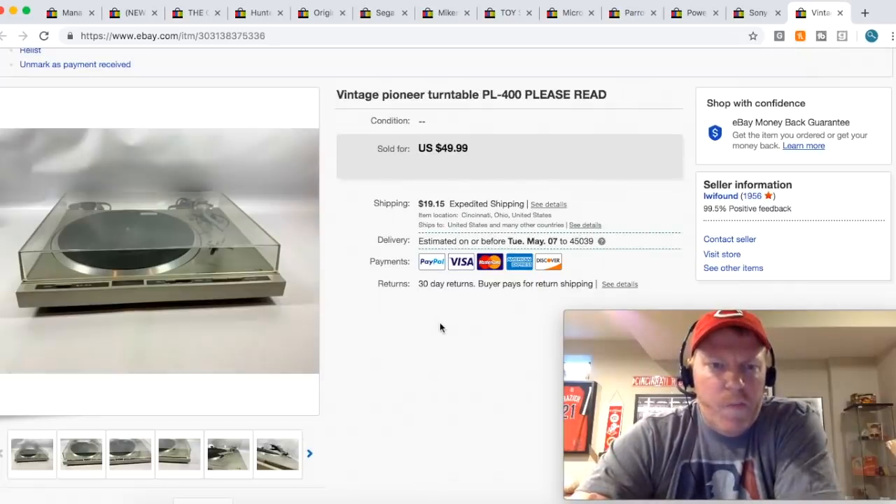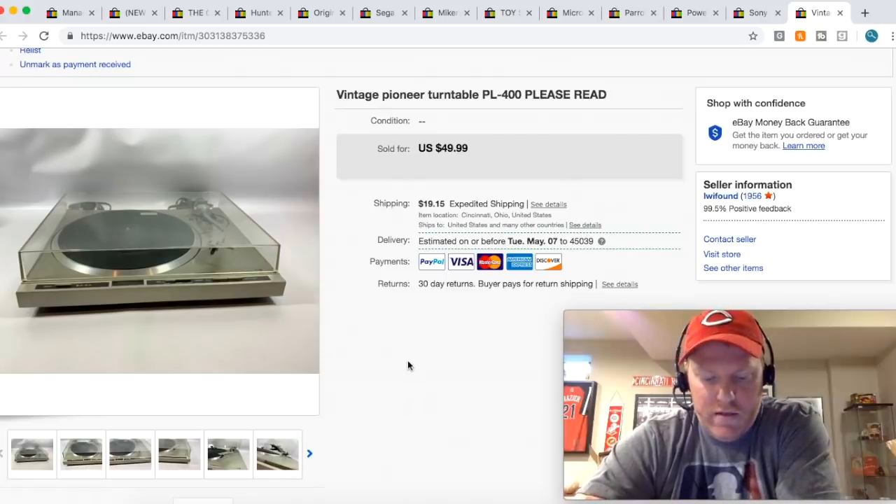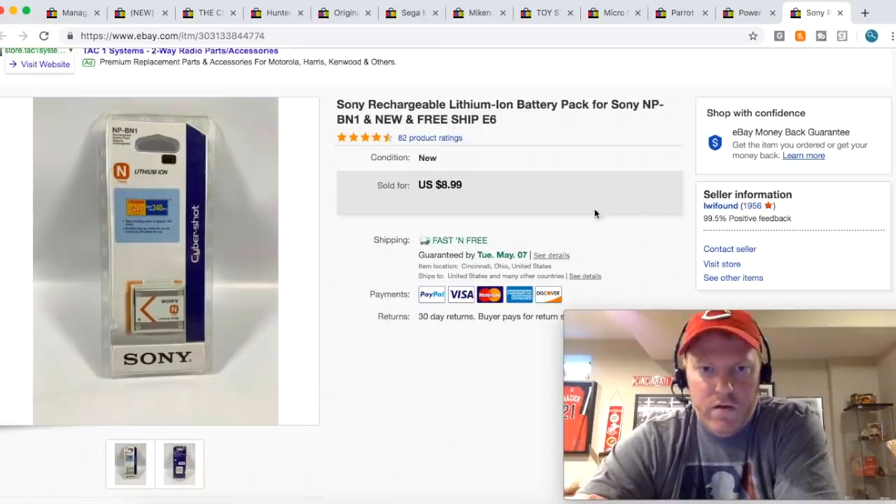This Pioneer turntable I got for $25 last weekend at a garage sale. I plugged it in and it seemed to be working, but I didn't have everything to fully test it, and there were a couple of things that were red flags. So I decided to sell it as-is for $50, and somebody bought it locally — which is really cool so I don't have to ship it. Not a lot of money made on this one, but still made some profit. This little Sony camera battery sold for $8.99 free shipping — I got it at a yard sale for a buck or two.